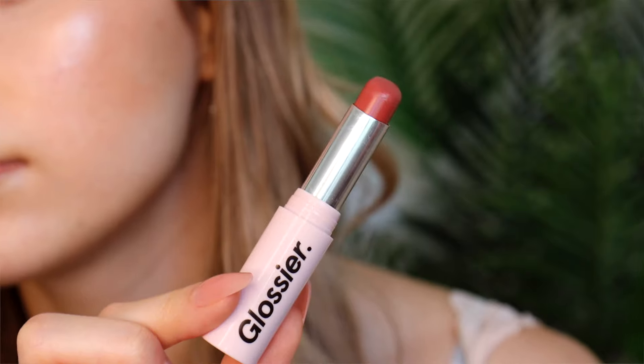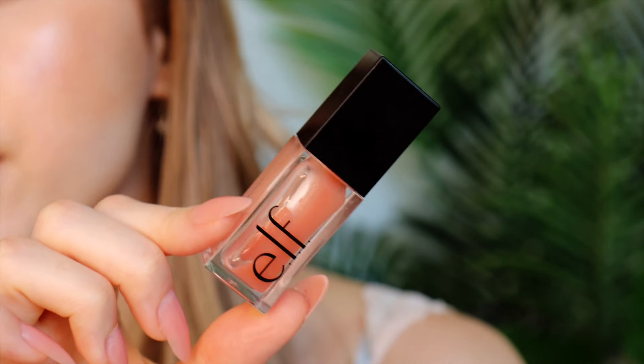Now for lips. I take my eyebrow pencil because I love using a brown liner and I just lightly line my lips. I have two products I jump between depending on my mood: I love the Glossier Ultra Lip in the shade Villa, or I'll use the e.l.f. lip oil in the shade Pink Quartz. I just dab that on as opposed to swiping it, and then go over top with some gloss — actually this is a lip oil.